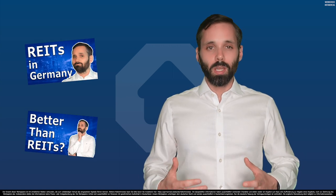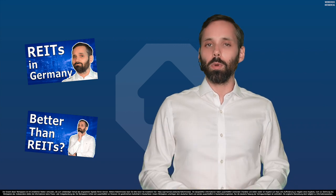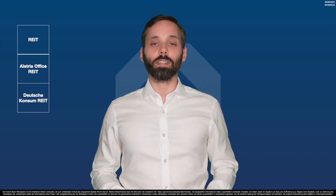If you don't know what a REIT is and why they need massive improvement, I encourage you to watch our older videos before watching this one, because I'm not going to repeat the basics we discussed earlier. Today we take a look at the four REITs in detail. Why only four? Because that's all REITs Germany has since the Deutsche Industrie REIT was delisted last year.